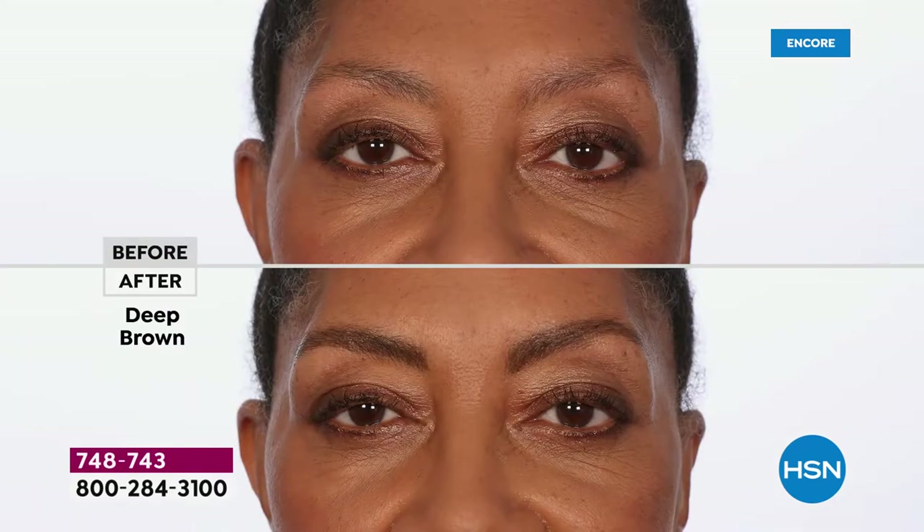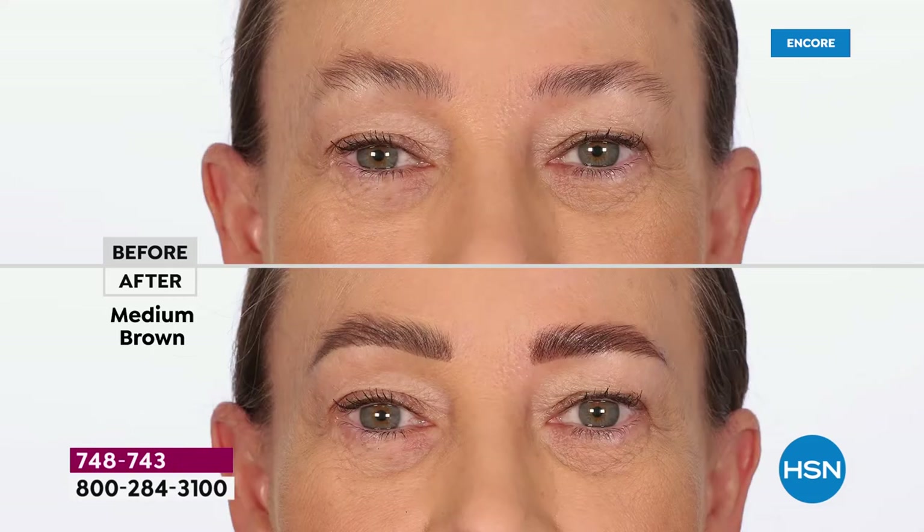It's not overdone. Look at June — she's got great shape, fullness. But in that after she is on fire: her brows look lifted, defined, and gorgeous. She's wearing that deep brown. Think about this — you put your brow on at midnight, it's on at midnight the next day. 24-hour waterproof wear.